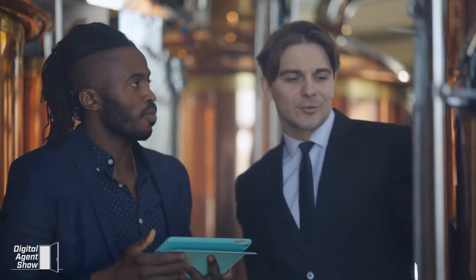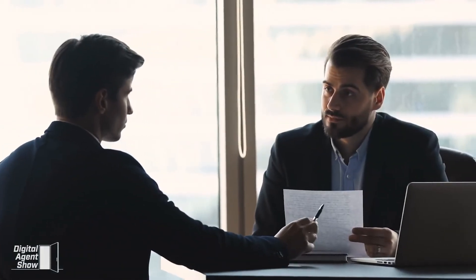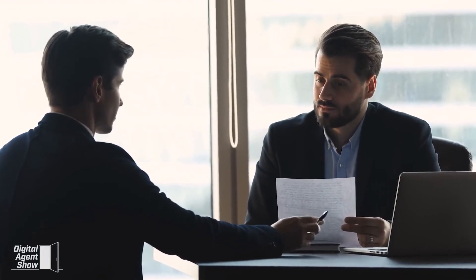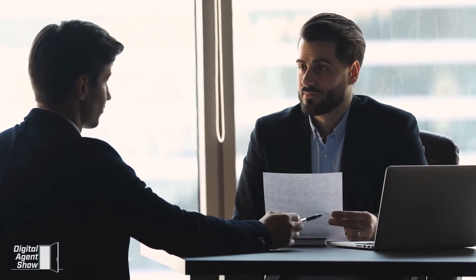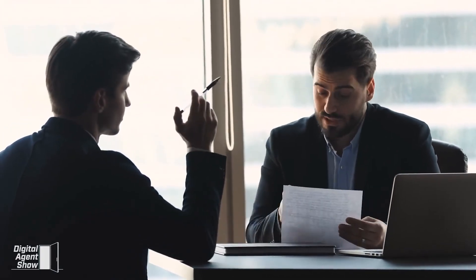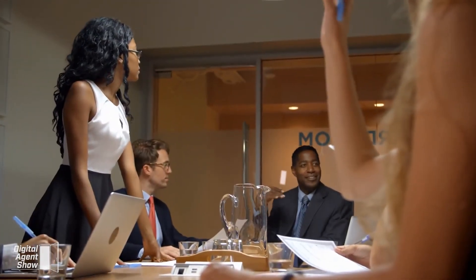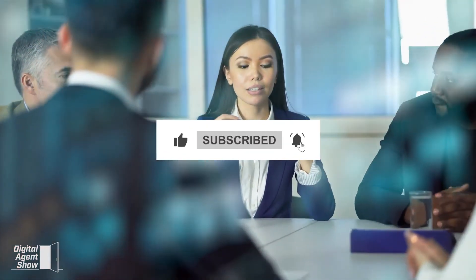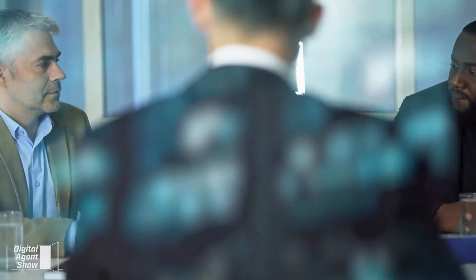Regarding real estate companies, you can find a link to request the guide below. We also have a link that will allow you to schedule an interview with the top real estate company in your area that offers a plethora of training, an award-winning culture, a best-in-the-industry 100% commission-based split plan, and new agent support. Don't forget to like this video and subscribe to the Digital Agent Show channel for more information on how to get started in real estate and be a successful agent.